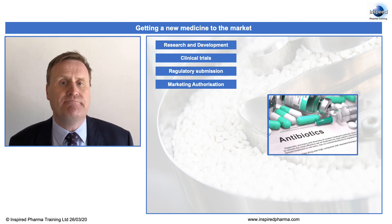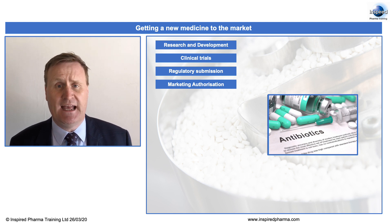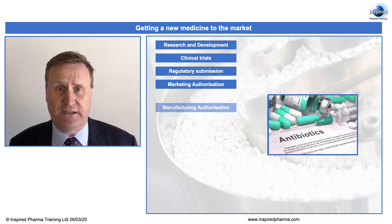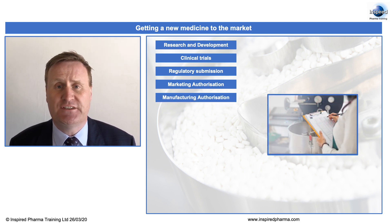Now, that medicine can't be made unless it is made at a commercial manufacturing facility that is also licensed, and a manufacturing facility needs to have a manufacturing authorisation. This gives a facility permission to make medicines, and these sites are inspected by the regulatory authority.